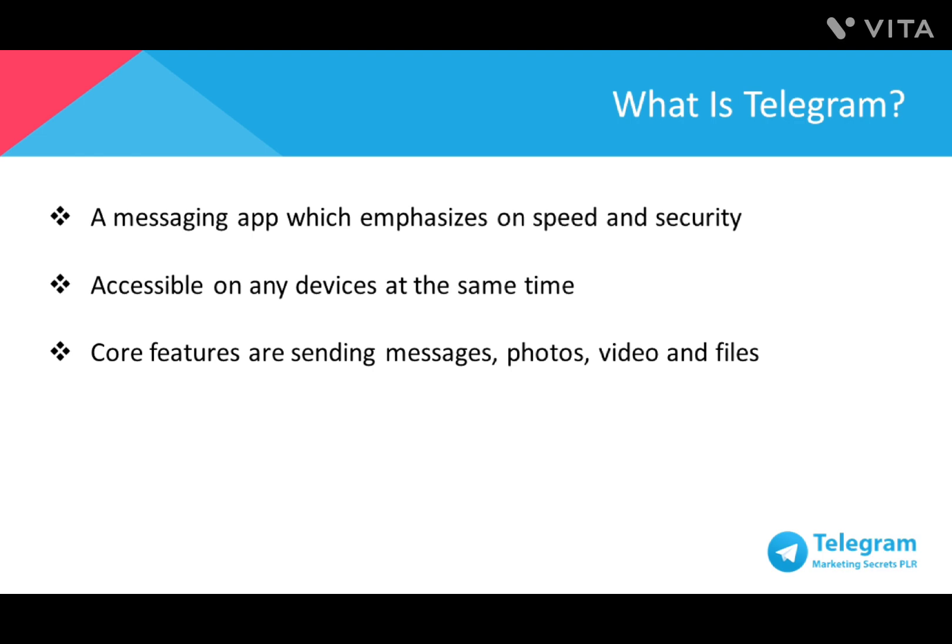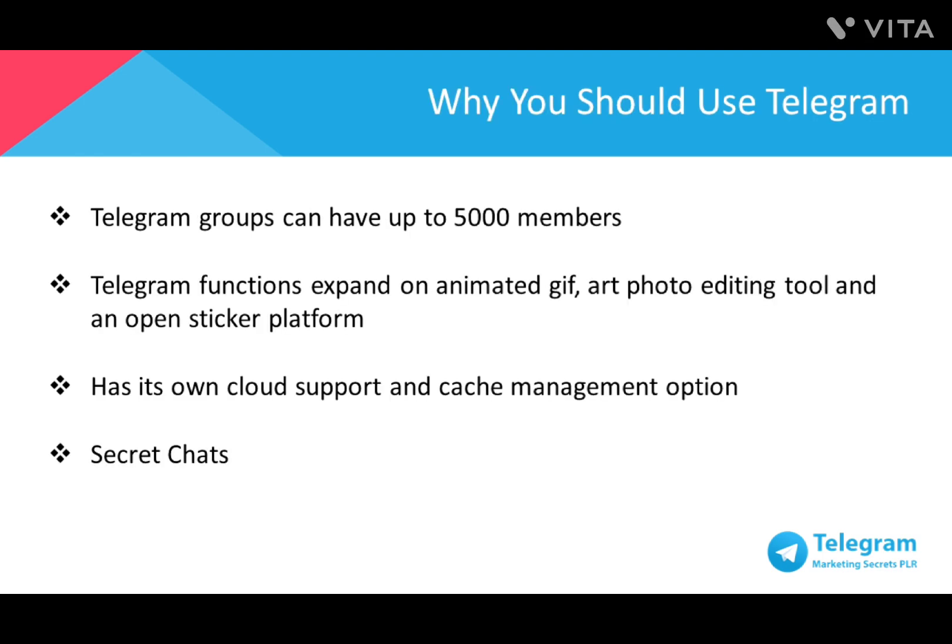Telegram's core features allow you to send messages, photos, videos, and really files of any type – documents, zip files, mp3s, whatever. It also allows you to form groups of up to 5,000 people or form channels for broadcasting to limitless audiences.